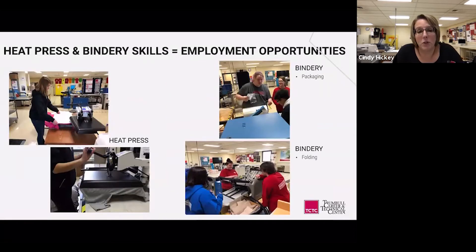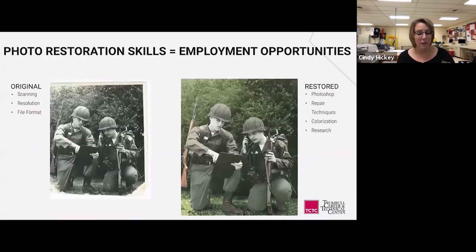Heat press and bindery skills are necessary in this field. We recently added a multifunction heat press that allows us to press on cups, shoes, and many different items. On the right, you can see finishing processes with bindery and packaging, including folding, so that products go out properly packaged. There are employment opportunities in both heat press and bindery skills.